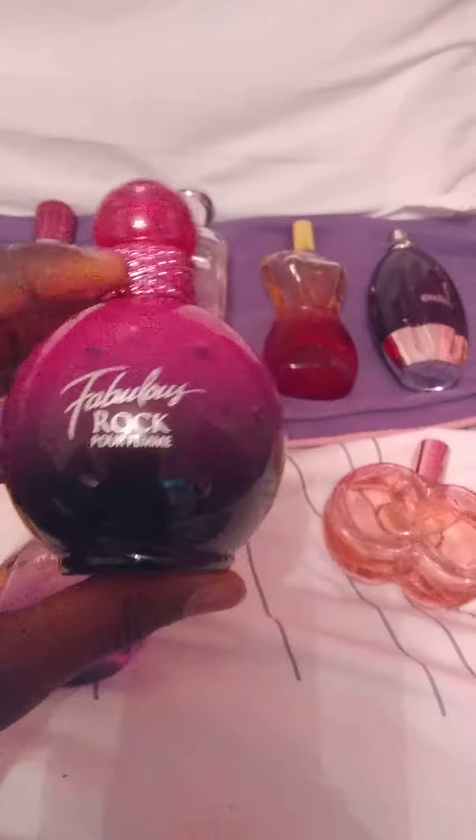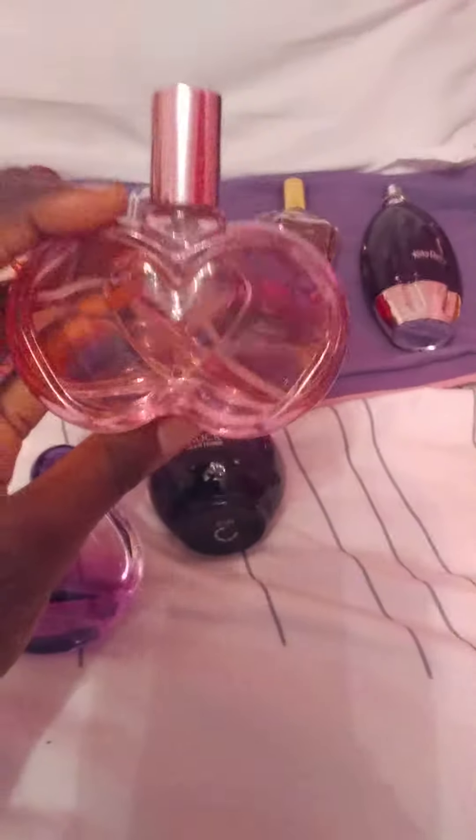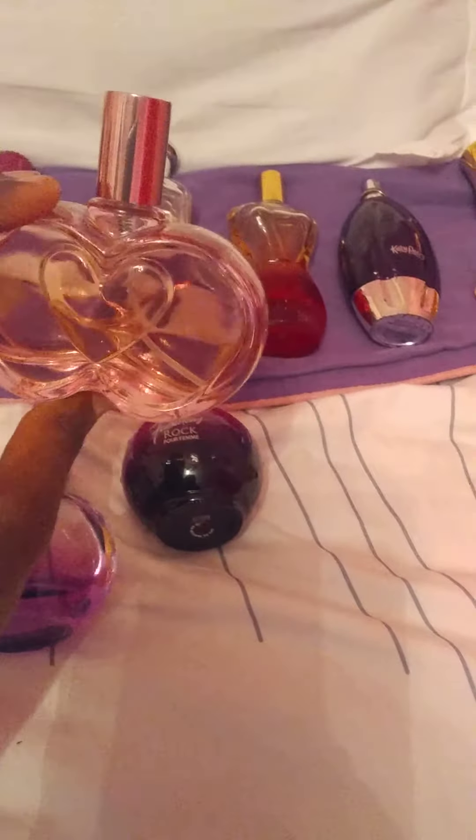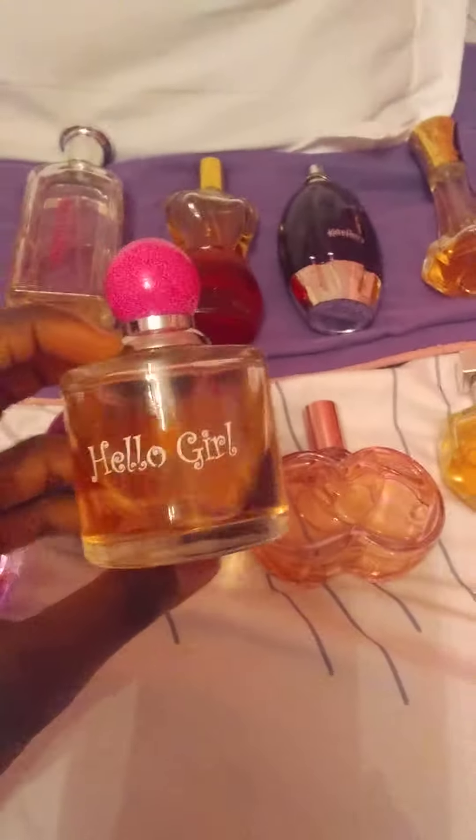This one is called Fabulously Rock and it's by Britney Spears. I do not know what this one is called or who it's by, but it smells very nice. This one's called Stiletto by Jimmy Choo. And this one is called Hello Girl by Hello Kitty.